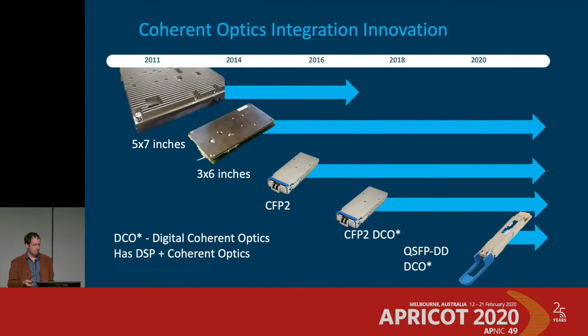Coherent technology benefiting from Moore's Law has shrunk dramatically. Back in 2011, you needed a massive box for 40 or 100 gig over modest distances. The chips have shrunk and shrunk. Ten years before that, even the first 10 gig framer was that big. Now we have SFP+ pluggables that'll go 80 kilometers with DWDM. More astonishingly, for terrestrial networking you now have a tiny QSFP-DD where in a QSFP form factor you can do 400 gig for thousands of kilometers.